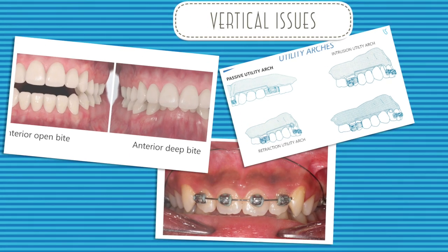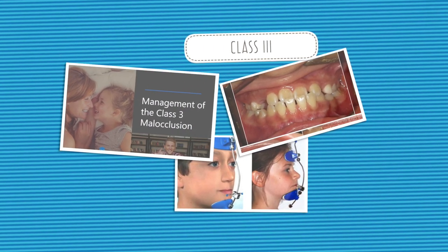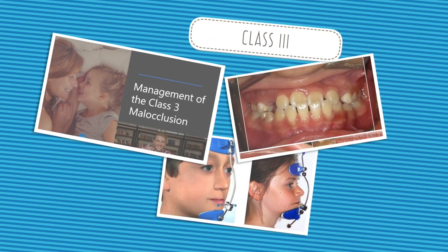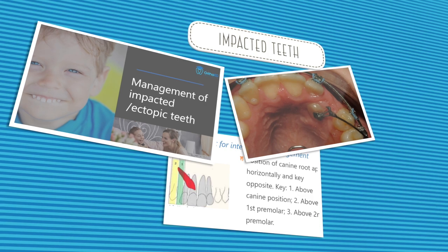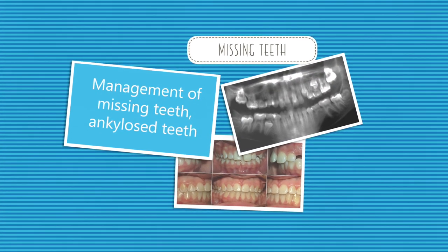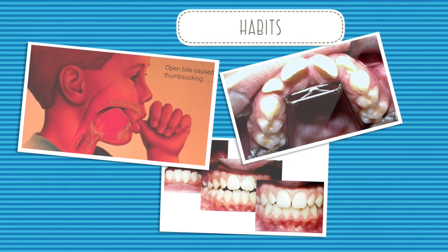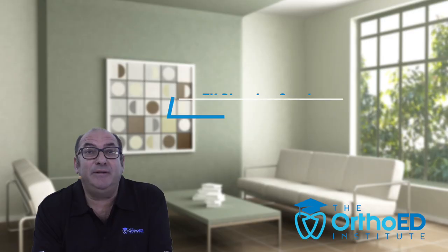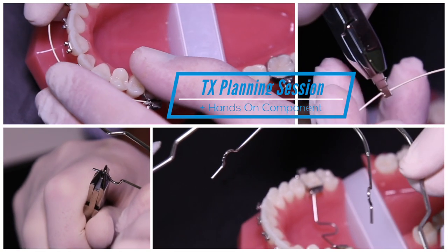The program also covers management of space issues and crowding in the mixed dentition, management of vertical issues, management of the class 3 malocclusion, management of ectopic and/or impacted teeth, management of missing teeth, ankylosed teeth, and how to manage detrimental habits.